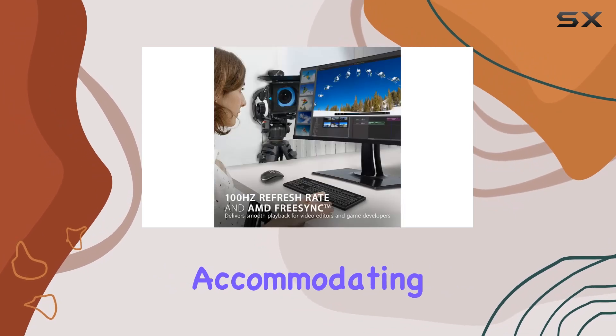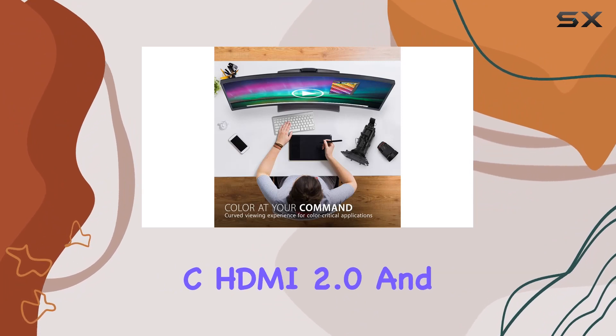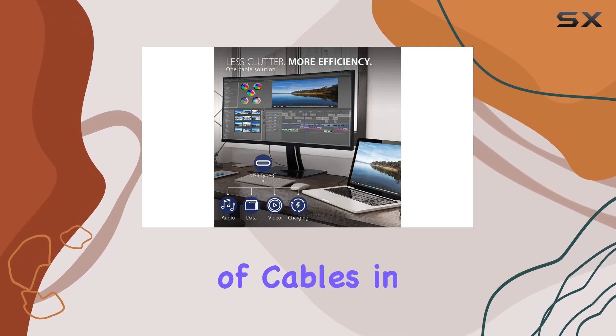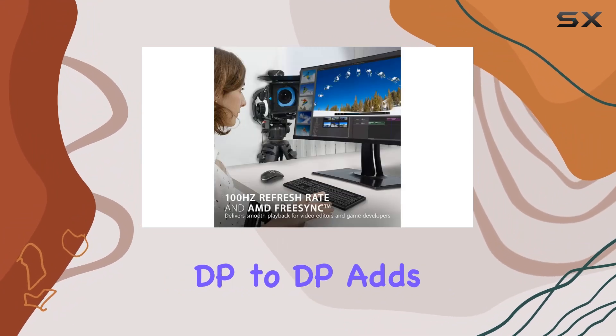Connectivity is flexible, accommodating laptops, PCs, and Mac operating systems with USB 3.1 Type-C, HDMI 2.0, and DisplayPort inputs. The inclusion of a variety of cables in the box, such as USB Type-C, HDMI 2.0, and DP-to-DP, adds to the convenience.